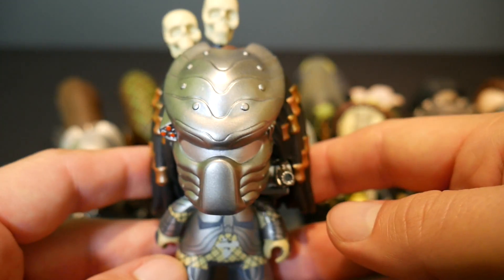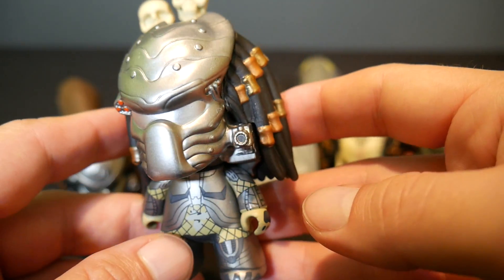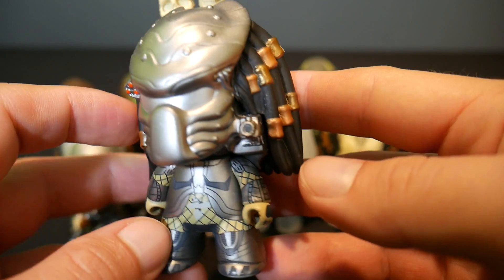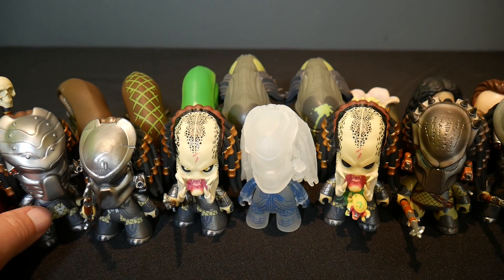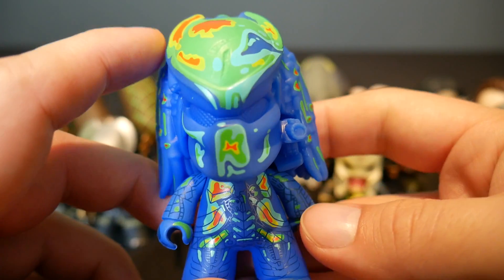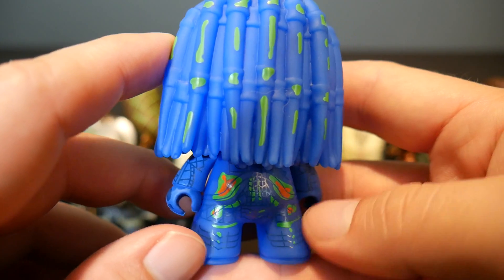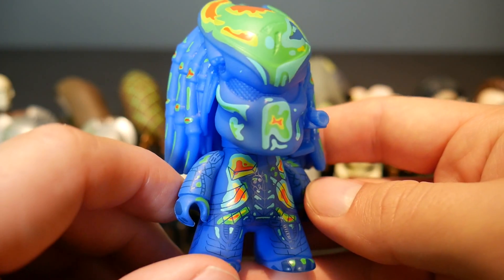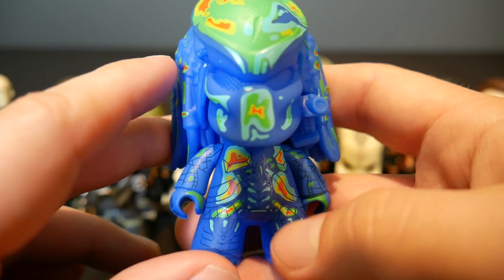Then we've got Chopper, and he's cool because he's got his trophy skulls behind him — pretty neat. Chopper is 2 in 20 as well, and there are 20 figures in a case. Now, this last figure is probably my favorite from the set — this is the Thermal Predator, and he's only 1 in 20 so he's a little tougher to find. I just think this is awesome looking; it represents that thermal scan look from the movies really well. We've got our blue Thermal Scan Predator — I love it.